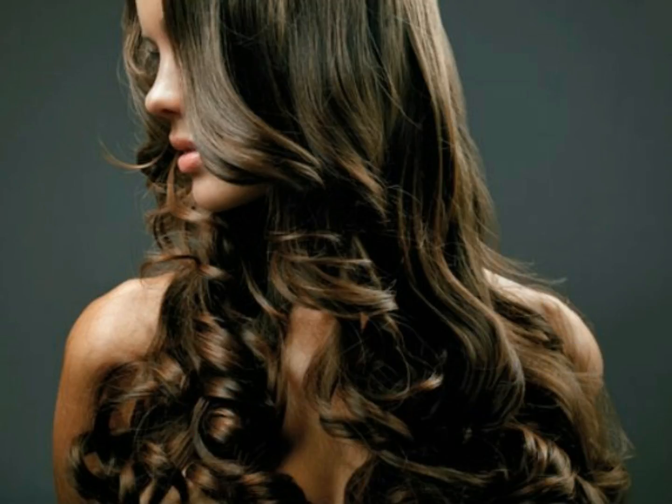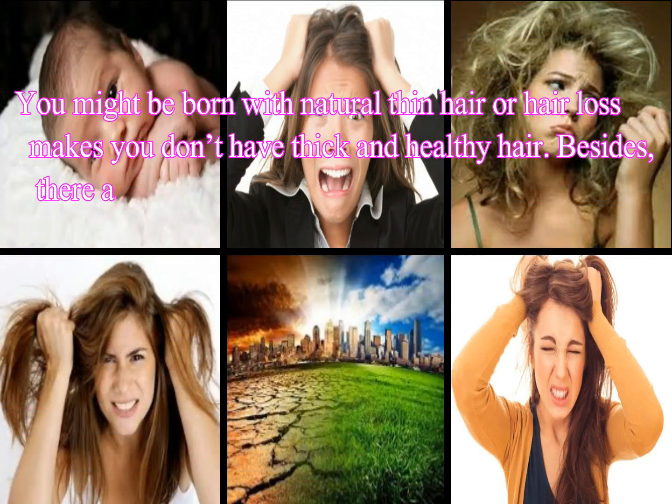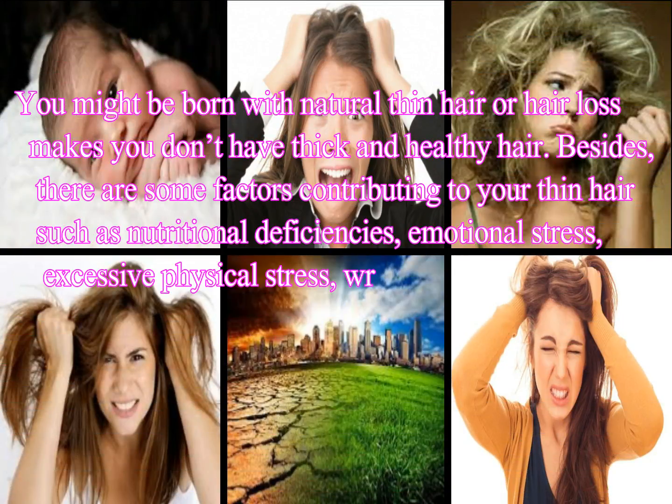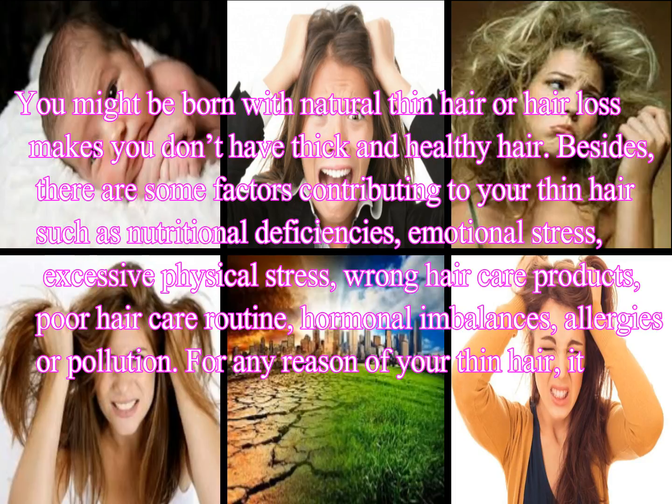You might be born with naturally thin hair, or hair loss may cause you to want thick and healthy hair. There are some factors contributing to thin hair, such as nutritional deficiencies, emotional stress, excessive physical stress, wrong hair care products, poor hair care routine, hormonal imbalances, allergies, or pollution. For any reason, if you have thin hair, it can be improved.